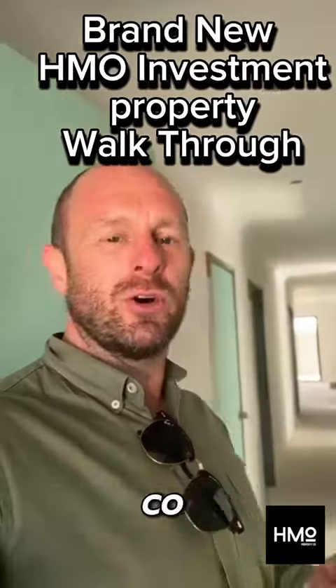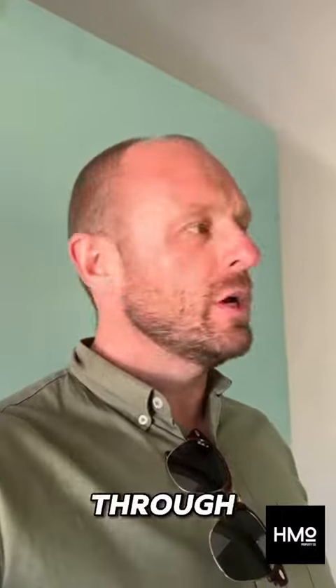Hey team, Neil here from the HMO Property Corp, just at one of our six beds, six baths, new builds. We're going to give you a quick walkthrough to show you some of the things that we're doing in here.